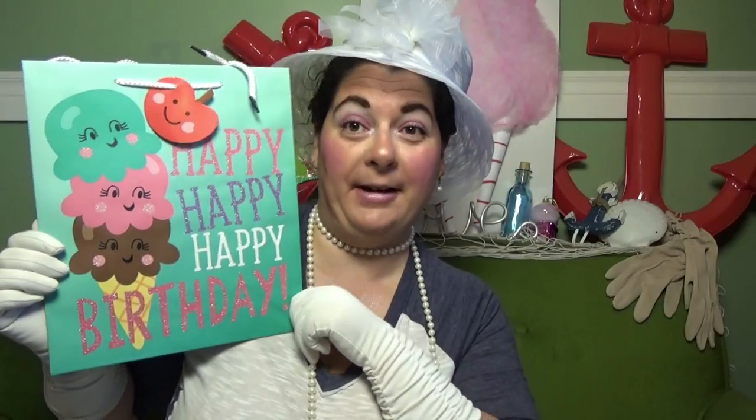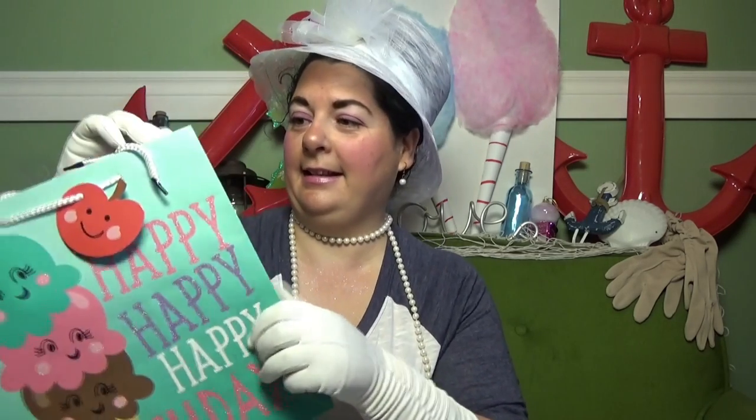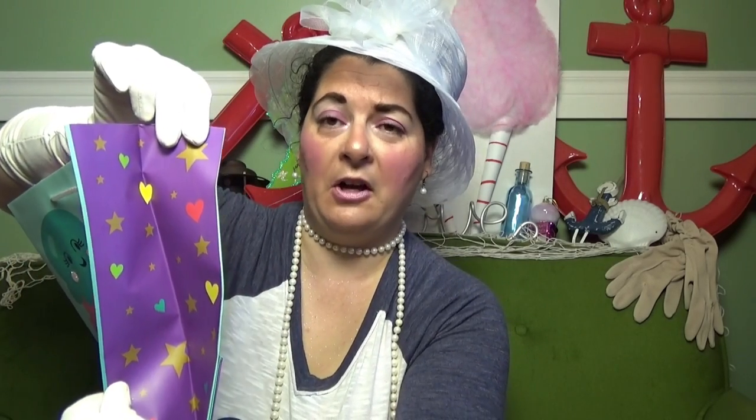I also got this other gift bag — it says 'Happy Happy Happy Birthday' with the cutest ice cream cone ever. It has darling little lashes on it and they give you a little tag shaped like an apple. Way to go Dollar Tree! On the side it has stars and hearts on a purple background, it's sparkly on the front but not the back. So cute!